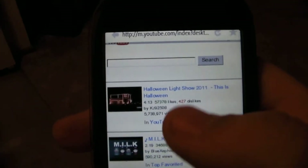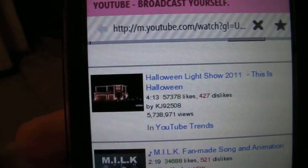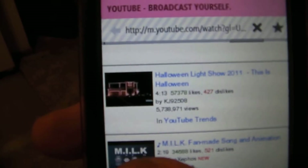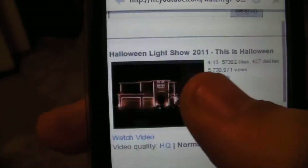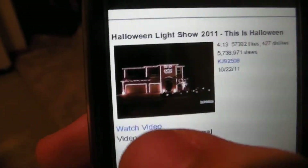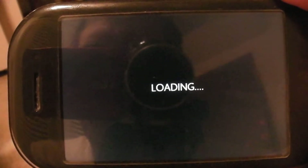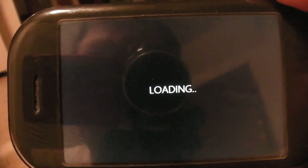It's definitely not one of the fastest, but we'll go to this Halloween light show here and I'll play that one for you guys just so you can see. You just simply hit the watch video button and it'll load up. We'll just give it a couple seconds here to load up.